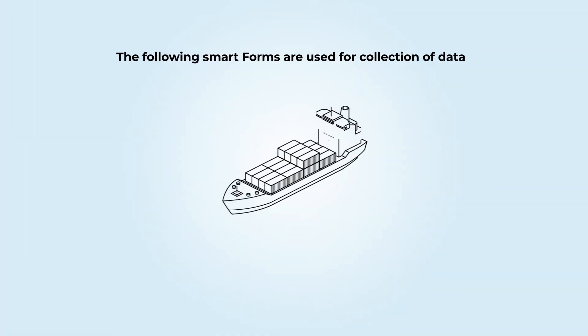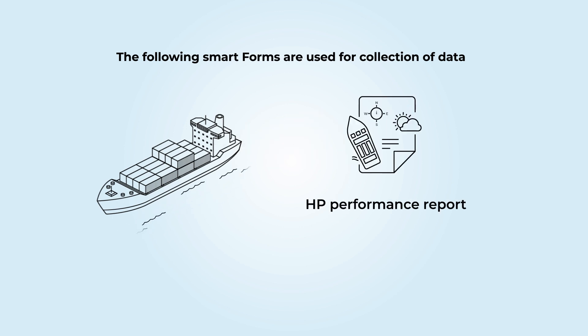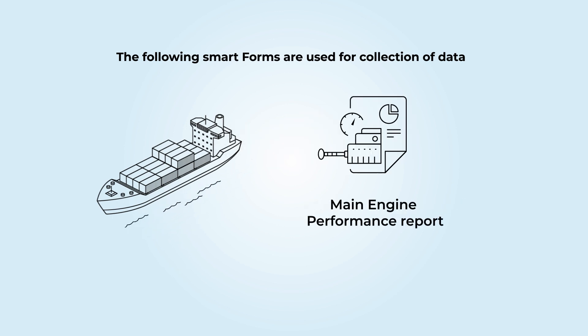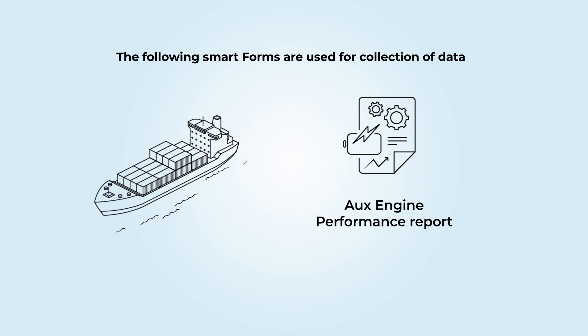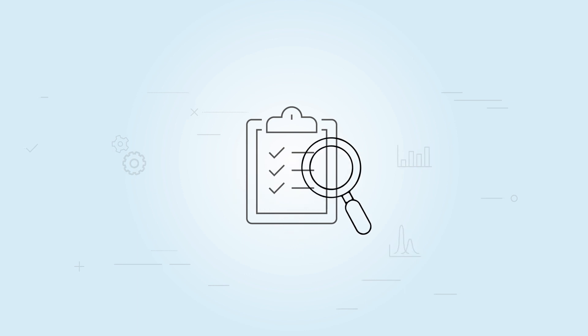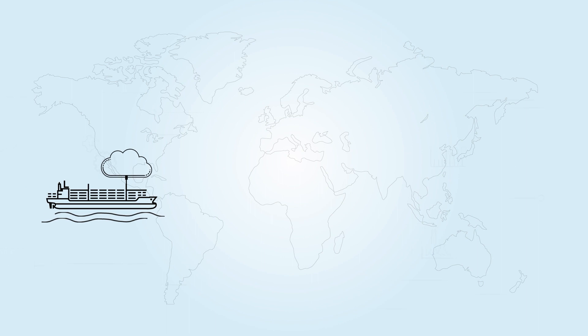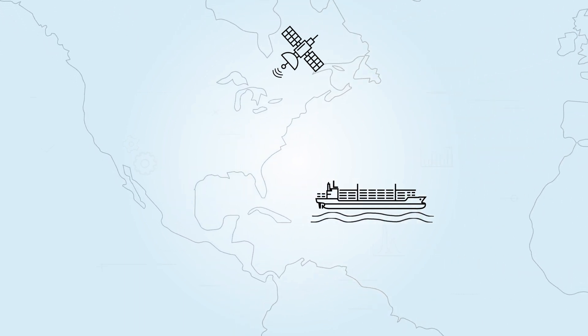The following smart forms are used for collection of data: noon report, HP performance report, main engine performance report, and box engine performance report. Valid data manually reported in these forms will be used for monitoring and analytics. We have blended machine learning tools using telemetry data with digital twin vessel models to identify limitations and compute the estimated time of arrival.